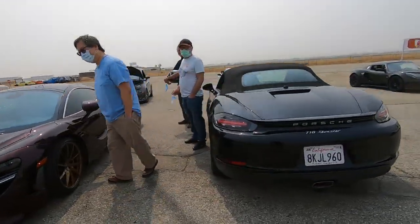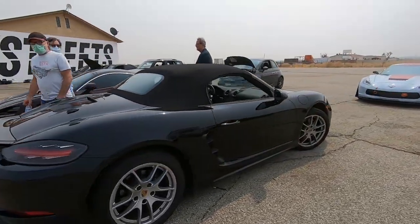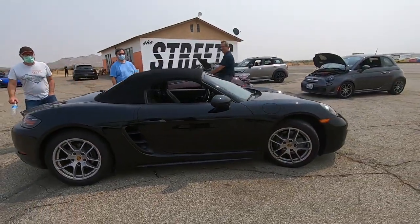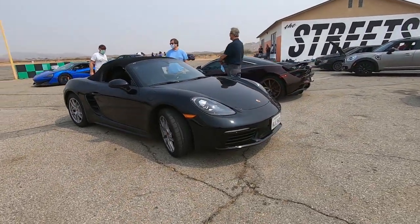Hey Lester. Hi Yogi. You guys having fun? A little bit. So you were looking like you were getting the most out of the 600. That's a good thing.